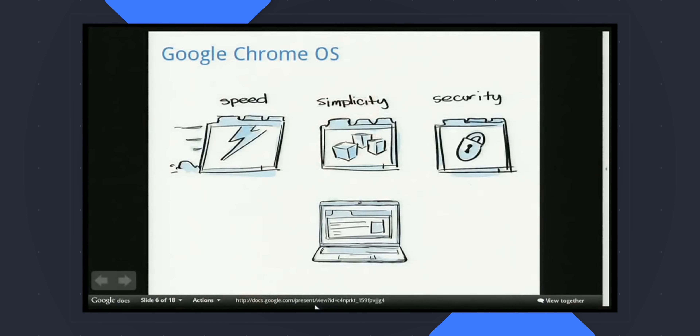Ten years. That's how long Chrome OS and Chromebooks have been a thing at this point in 2021, and honestly, that feels a little hard to believe. Sometimes we get so wrapped up in what's coming next and what new features are on the way that it's easy to forget how simplistic things started with Chromebooks. I remember when I first heard of Chrome OS and how it was this pared-down take on the classic operating system.